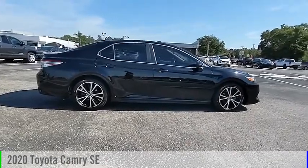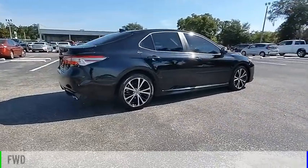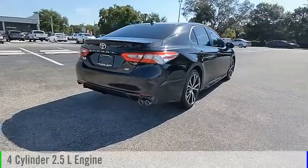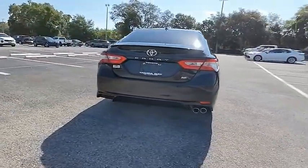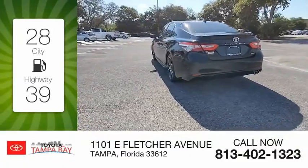Come test drive the 2020 Camry. This vehicle is powered by a front-wheel drive, four-cylinder, 2.5-liter engine and comes with an automatic transmission. Great fuel efficiency saves you money by requiring fewer trips to the gas station.